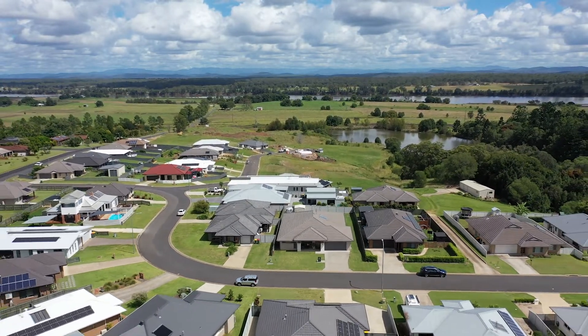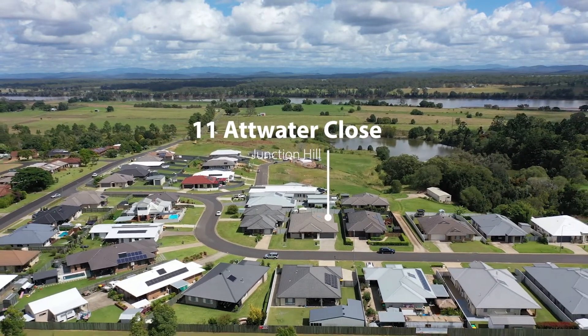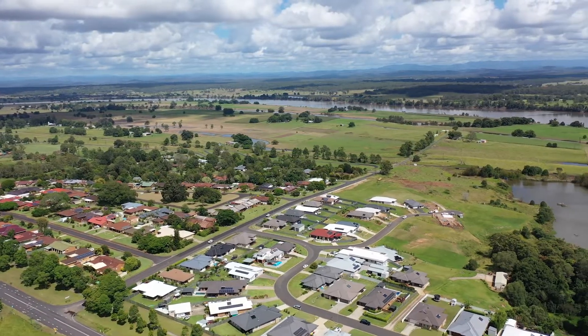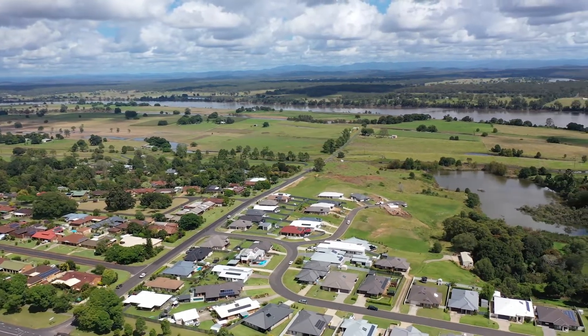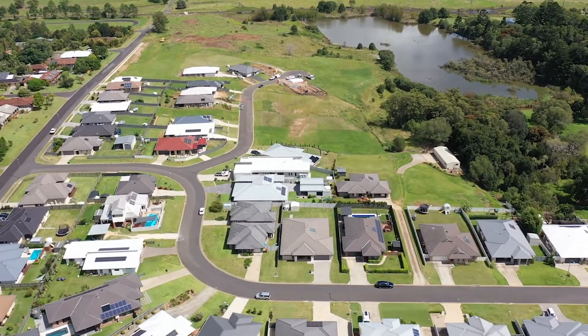You are on top of Grafton city here at 11 Water Close — quite literally one of the highest points you can get in greater Grafton, overlooking the Clarence with little glimpses of the river from the house.